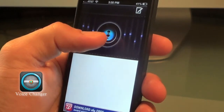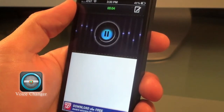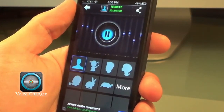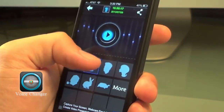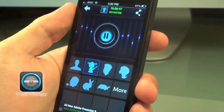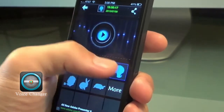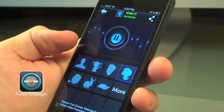Let me go ahead and just push record here. Hey everybody, my name is Jonathan. I run the channel called Today's Free Apps here on YouTube. Subscribe today. You can choose different voice effects and hear your voice played back in various ways — and you can keep choosing another voice option to hear how each one sounds.